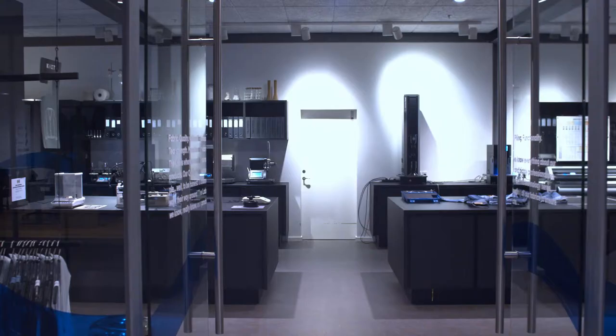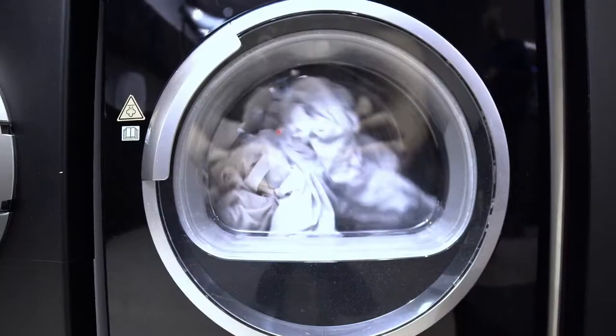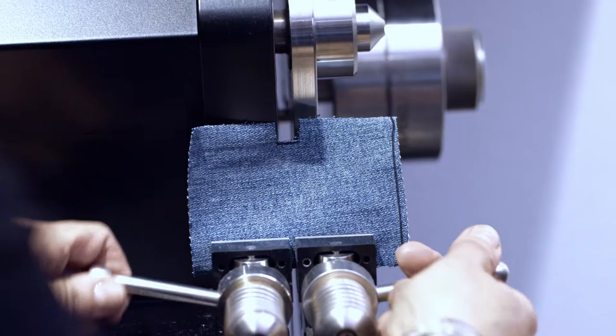Welcome to the lab. This is where we at Jack and Jones make sure we know our products to the bone. This is where consistency in quality and fit is guaranteed.